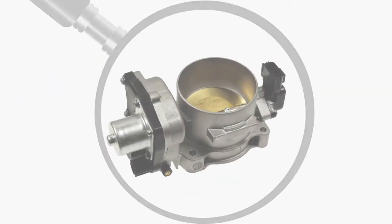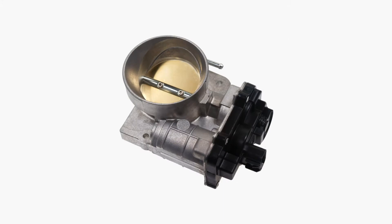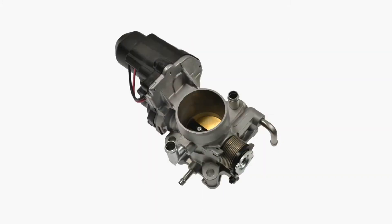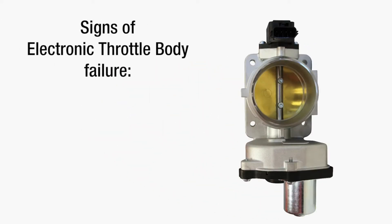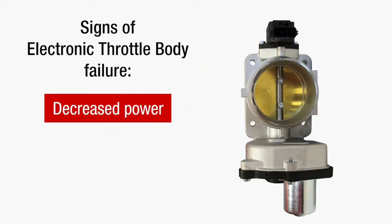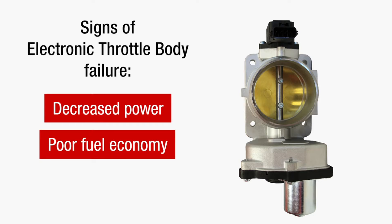Located in the air intake system, the electronic throttle body controls the amount of air flow in the engine as the driver steps on and off the accelerator pedal. Faulty electronic throttle bodies can lead to decreased power, poor fuel economy, and poor drivability.